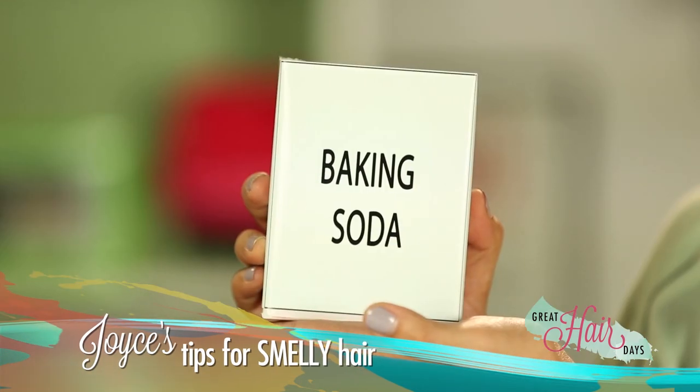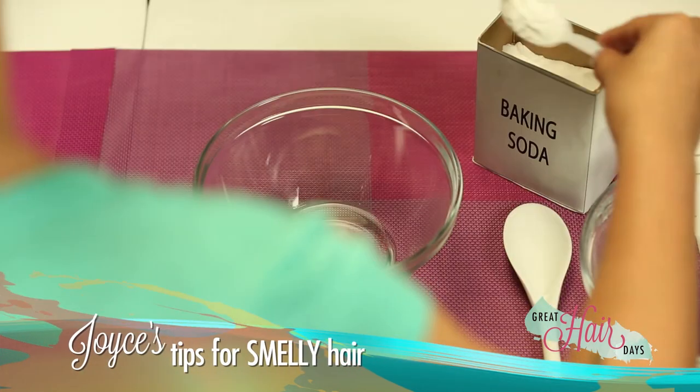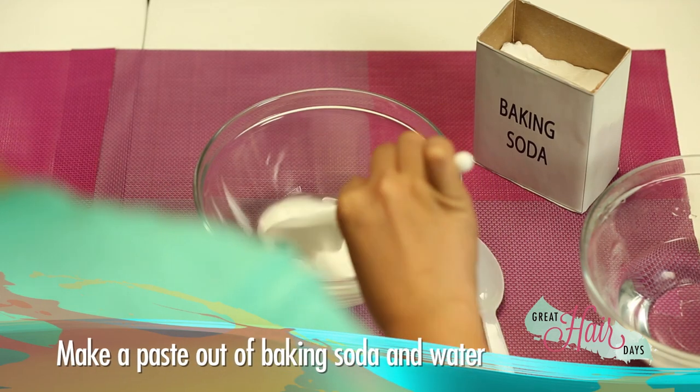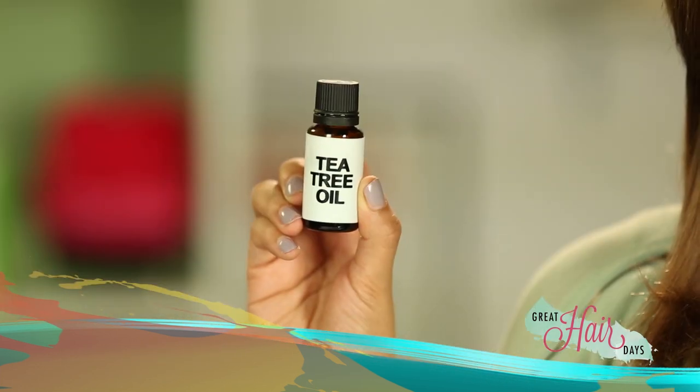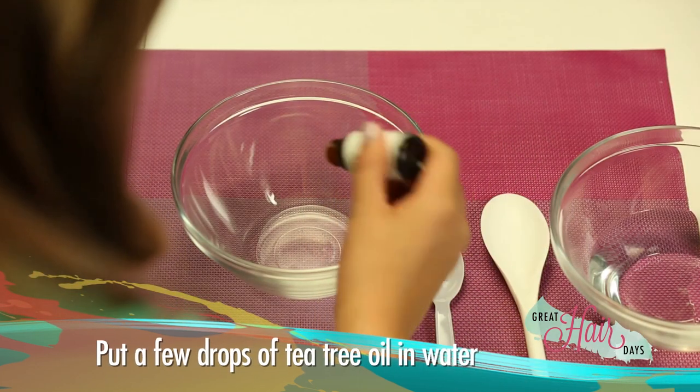If medyo may smell yung hair, you can do the baking soda treatment once a week. All you have to do is make a paste out of baking soda and water. Put it on your scalp. Leave it for about 5 minutes. Then rinse it off. Voila — no more smelly hair!